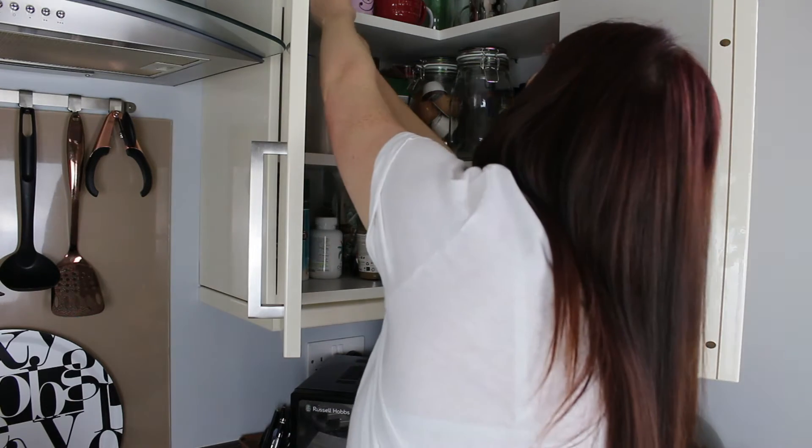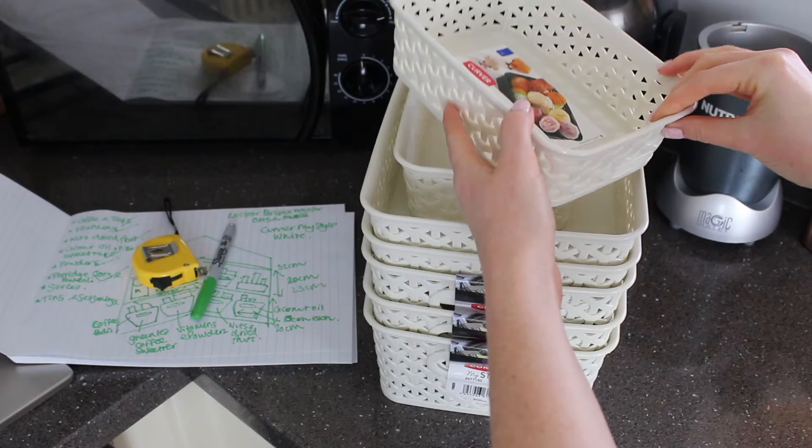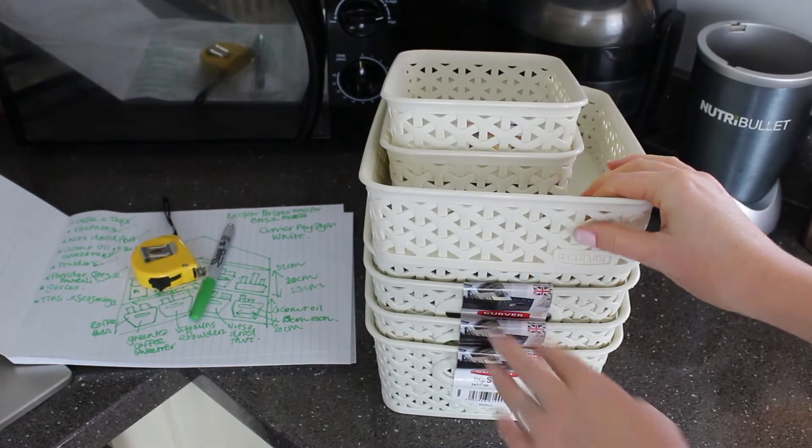If you're reorganising, I find the best way is to plan out how you're going to reorganise different parts of the house by drawing and measuring each section. That way it makes it easier to research the best storage solutions for your space.